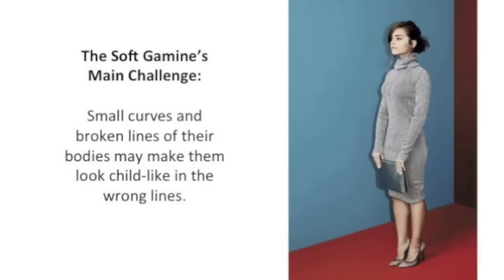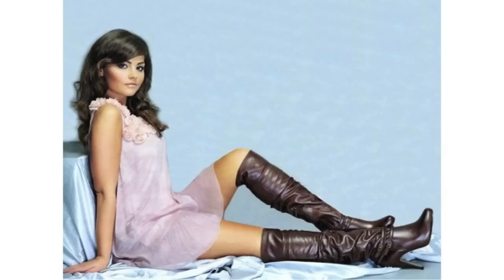Here is another example of Jenna Coleman wearing romantic lines, and you can see again that she looks quite childlike. This can be super frustrating for the Soft Gamine. Other body types have their own problems — classics can look a bit average and fade into the background in the wrong clothing, dramatics can look a bit angular, romantics can look a bit too rounded or puffy. We all have that look we end up with when we aren't wearing our own lines.